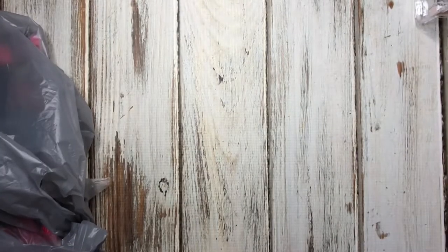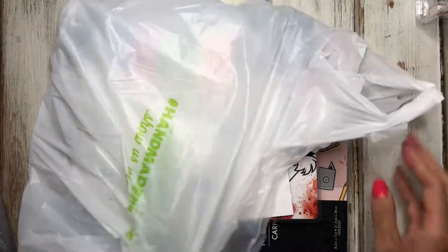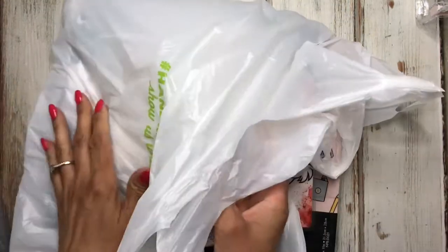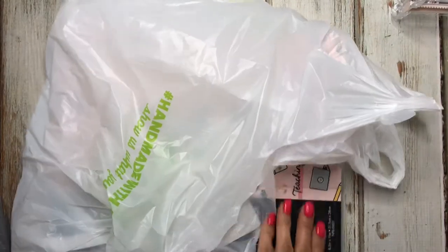I'm going to go through the Joann's bag first to get it out of the way. They are having a 30% off sale and there were a few notebooks I've been wanting, so I decided to pick them up today since I was out and about.